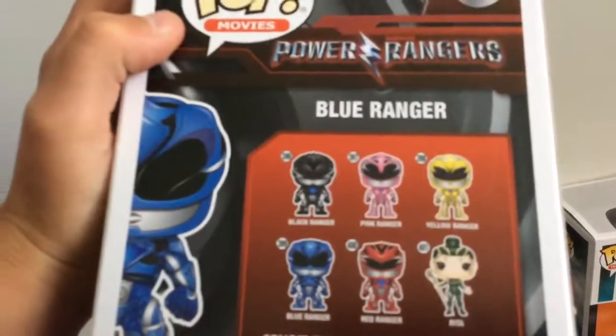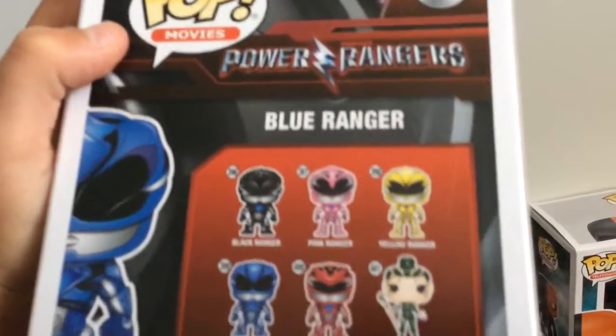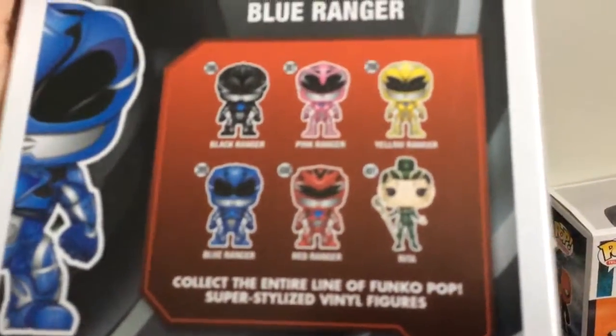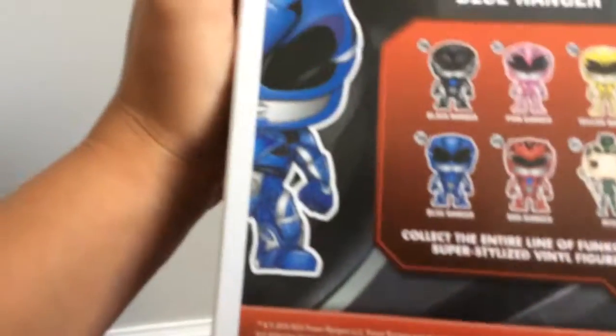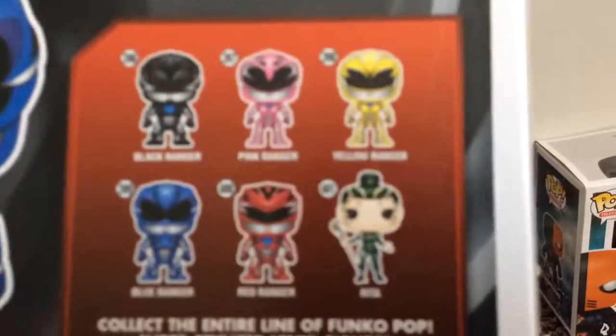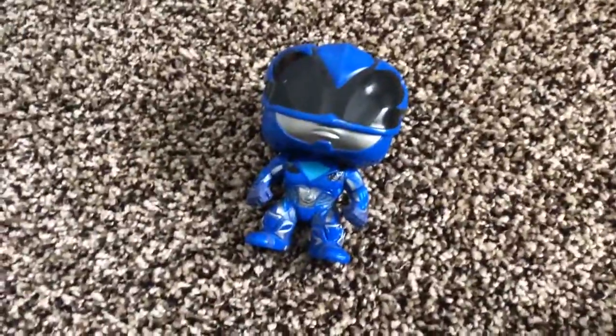Now let's get to the box. You can get the Black Ranger, Pink Ranger, Yellow Ranger, Blue Ranger which I have, Red Ranger, and Rita. I think that's her name — I don't know exactly how to pronounce it. So yeah, I think that's all about the Blue Ranger, let's go on to the next figure.